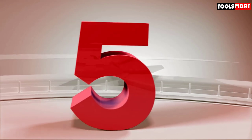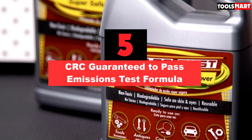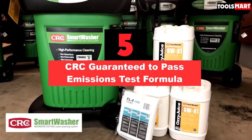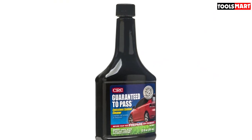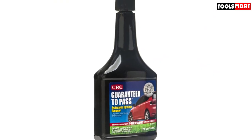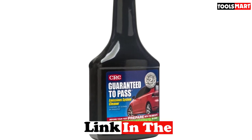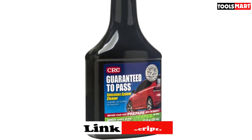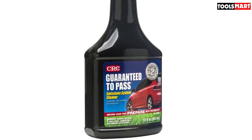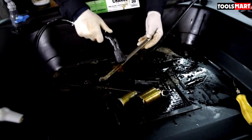The fifth product on our list is the CRC Guaranteed to Pass Emissions Test Formula. It's a bold claim, but the manufacturer says you'll pass your emissions test or get double your money back. That's because it will reduce carbon monoxide, hydrocarbon, and nitrogen oxide emissions. The powerful detergents in the mixture remove carbon and varnish deposits from the fuel system.